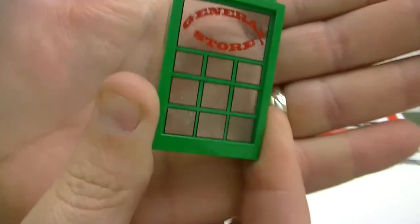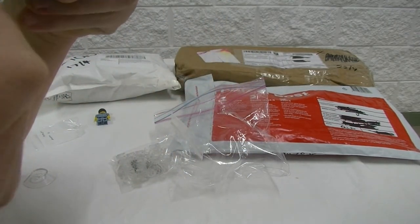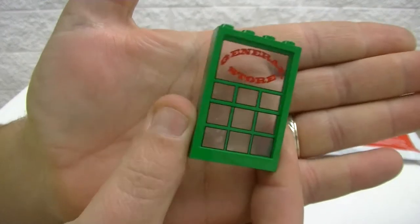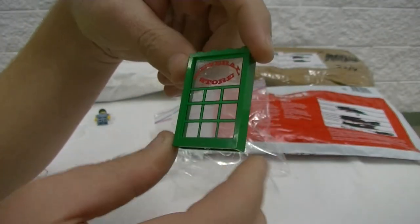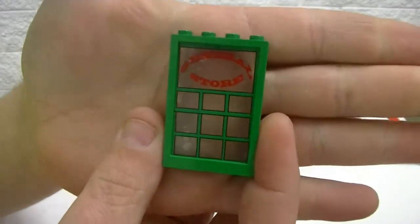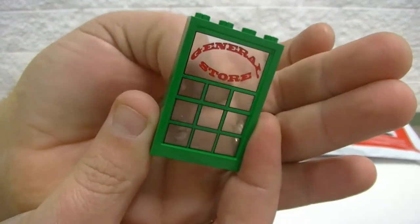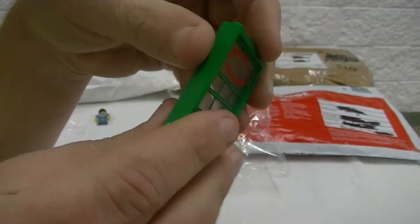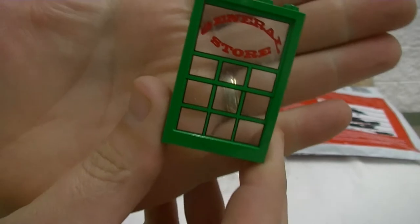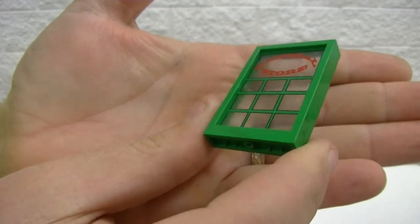That's the general store — I already have that set and it's good to have another one so I can expand on it a little if I ever want to add in another window. When I saw this in his store I looked for the frame, because this is only a five-high door frame or window frame, and he didn't have any in his store. I thought I was just getting the trans clear piece with the sticker, but he actually sent the whole surround, so that's pretty cool. There is some bubbling on there and he did mention that in his description — it's not in the best condition.